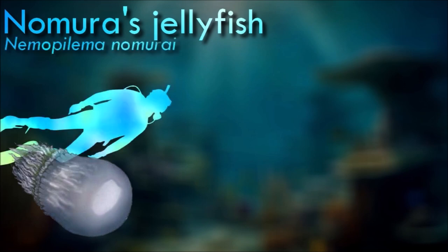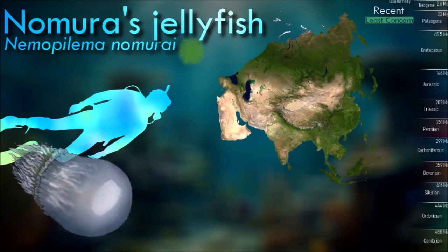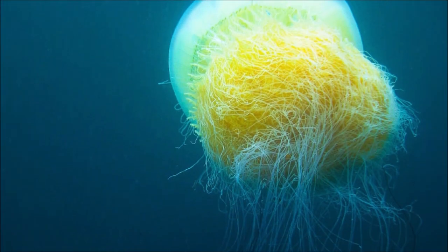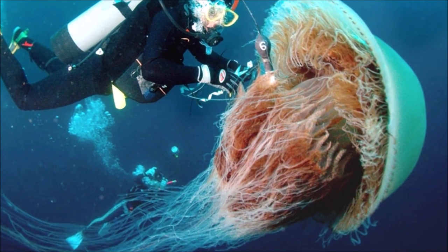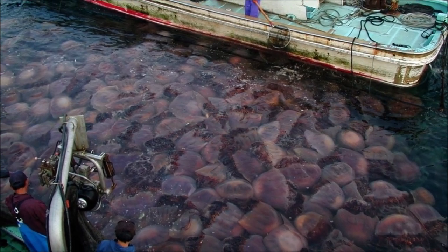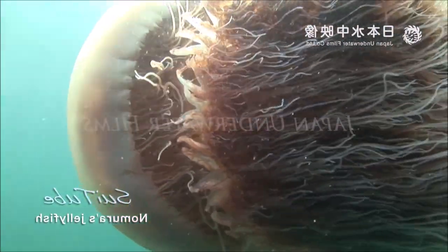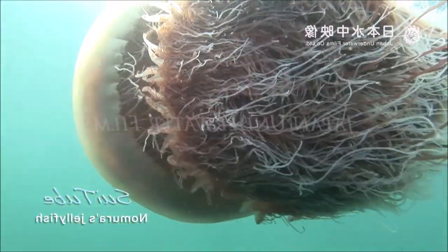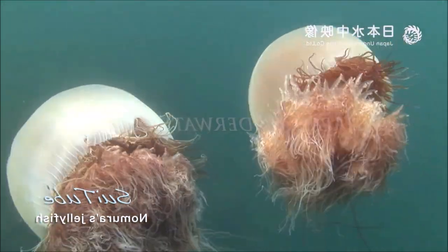Nomura's jellyfish is a large jellyfish, with bell diameters that can reach up to two meters; it is known for its periodic population explosions. These blooms can occur irregularly but are often associated with warmer water temperatures and changes in environmental conditions. They can also pose challenges for local fisheries, as they can damage fishing equipment and clog nets. In some cases, extensive jellyfish blooms have resulted in economic losses for the fishing industry. Global warming and high temperatures can exacerbate these kinds of problems in the future.